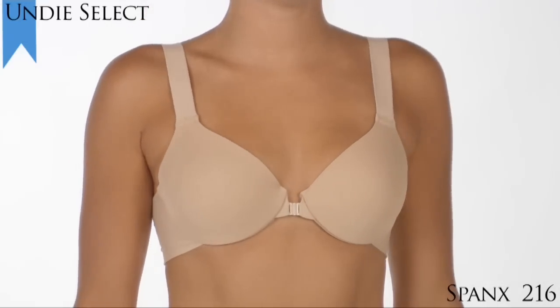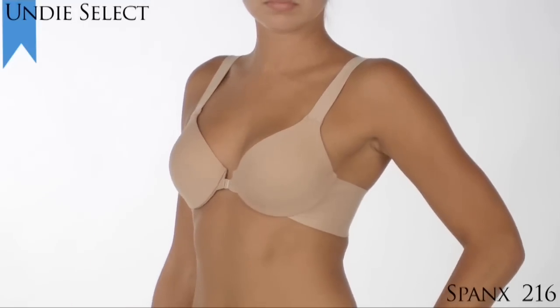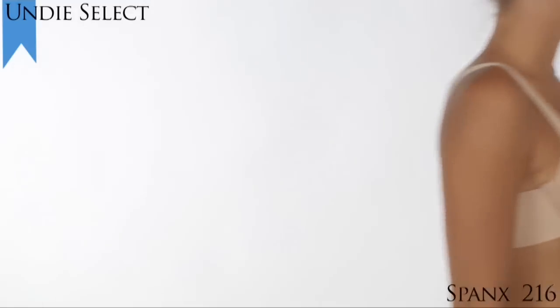But please note, since the straps don't adjust, this may not be a good choice for tall or petite women. It comes in sizes 32A to 42DD.